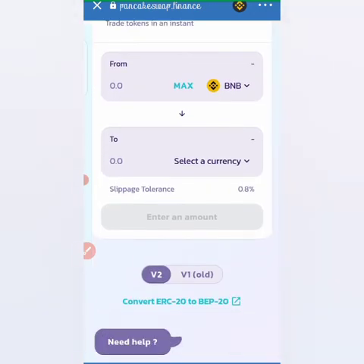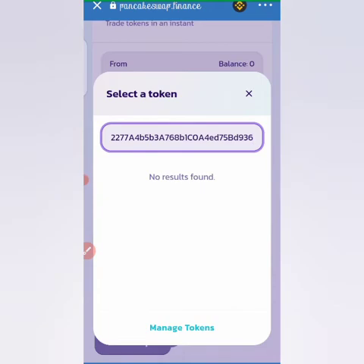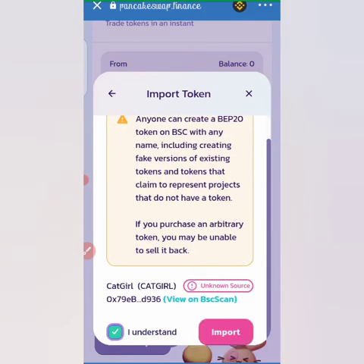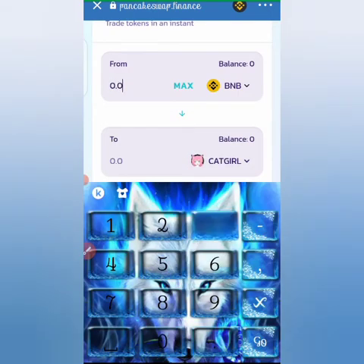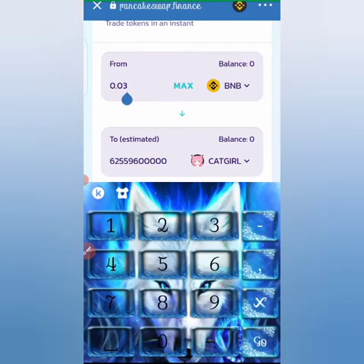On PancakeSwap, click on 'Select a currency' then paste the contract address you copied. When you paste the contract address in your browser with a strong internet connection, you'll see CatGirl appear instead of 'No results found.' Click on it to proceed. I'll click 'Import,' then 'I understand,' then 'Import' again. Now you can see it — if I want to swap 0.03 Binance Smart Chain, you can see the amount of CatGirl it gives me. Let me add more zeros to see the amount.